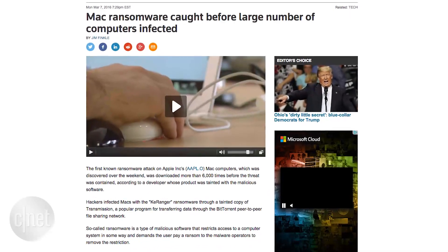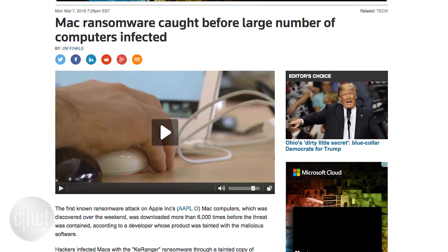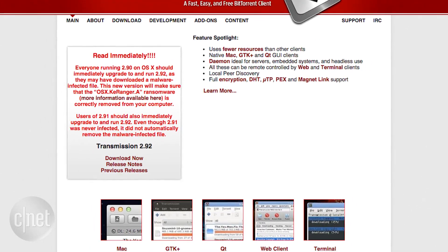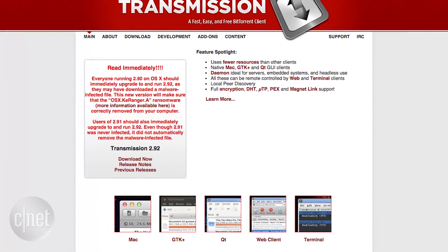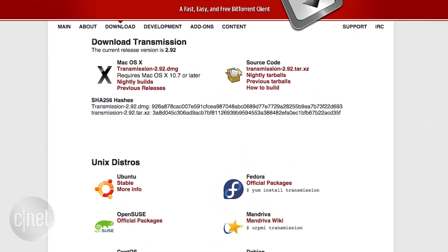This past weekend, the first instance of ransomware for the Mac was found in a malicious update to the BitTorrent client Transmission. Ransomware is a type of malware that encrypts a user's hard drive and files, then demands money to decrypt it. This version of Transmission was downloaded over six thousand five hundred times. The good news: Transmission has since released an update to remove the malware from affected computers.